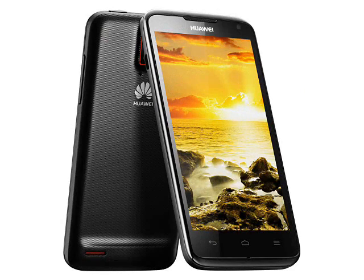The processor is a Hi-Silicon CPU, and Huawei say, rather confusingly, that it is clocked at 1.2GHz slash 1.5GHz — quite what that means hasn't been fully explained. Still, with all those cores, the Ascend D-Quad is certainly going to be very quick.